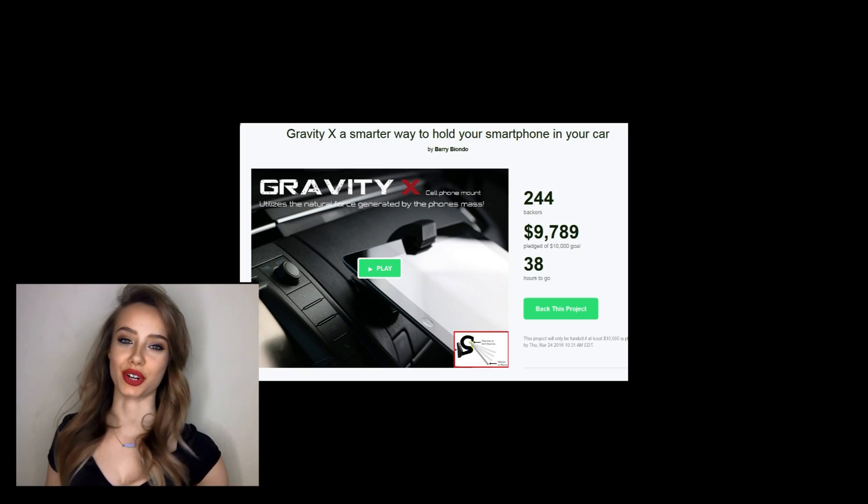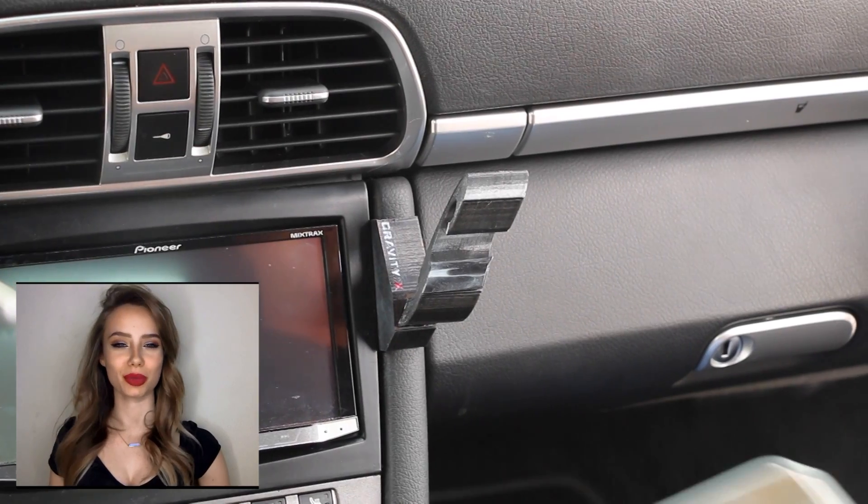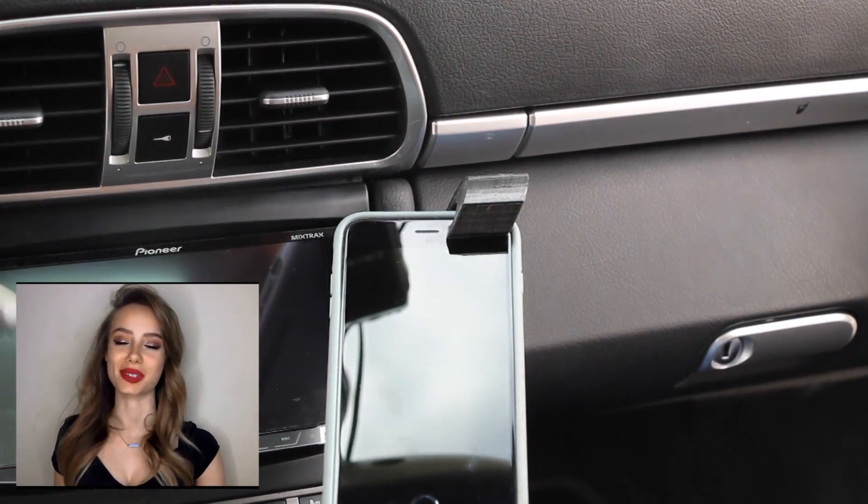Gravity X recently launched an amazing new product on Kickstarter. We reached our goal and are continuing on Indiegogo with the early bird special price rewards for your support.